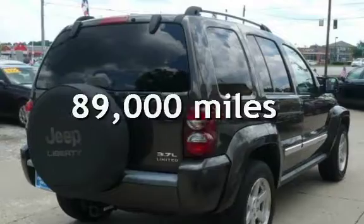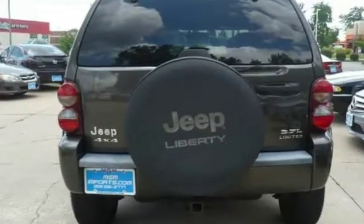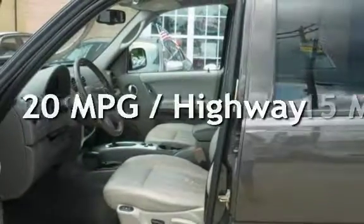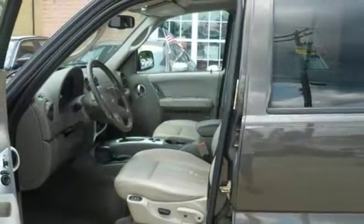This Jeep has less than 89,000 miles on the odometer. Estimated fuel economy for this vehicle is 15 miles per gallon in the city, and 20 miles per gallon on the highway.